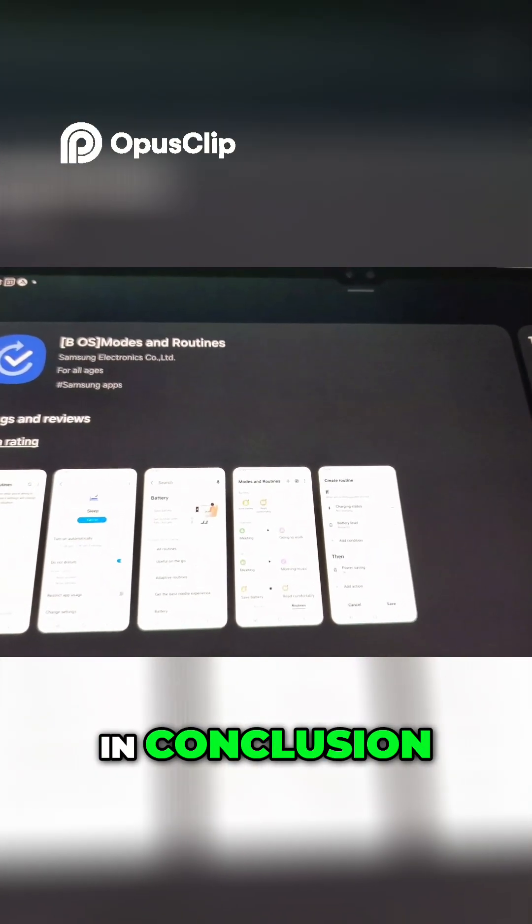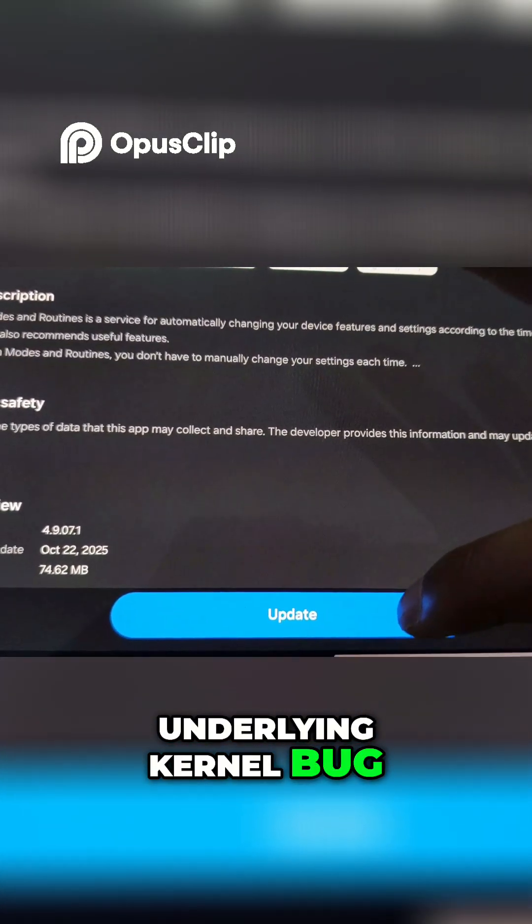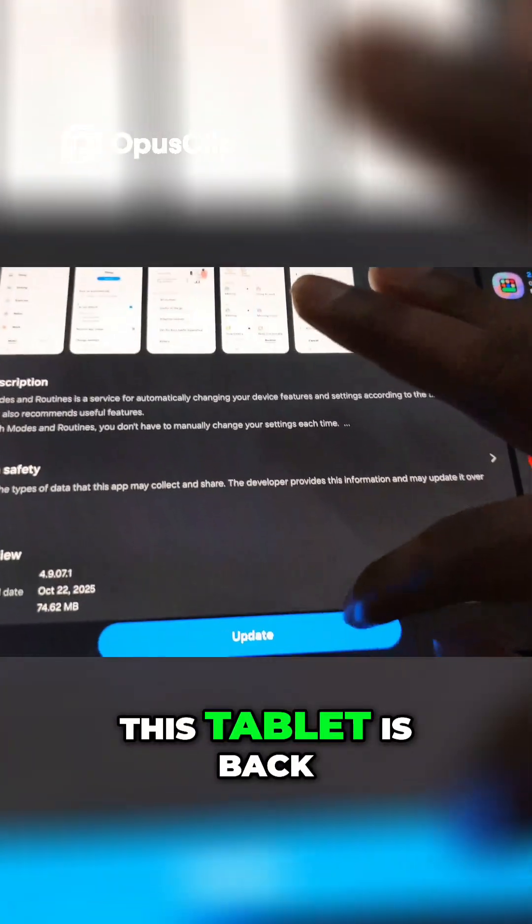In conclusion, the pink line is currently gone. Samsung had fixed the underlying kernel bug, and this tablet is back to normal.